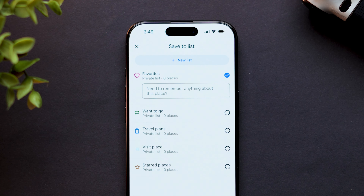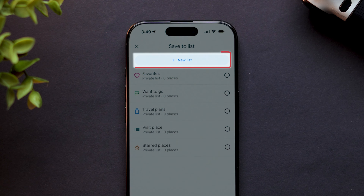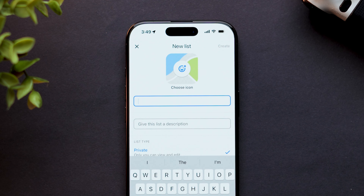Choose a list to save the location to, such as Favorites, Wanna Go, or any other pre-existing list. If you want to create a new list, tap on New List and name it accordingly.